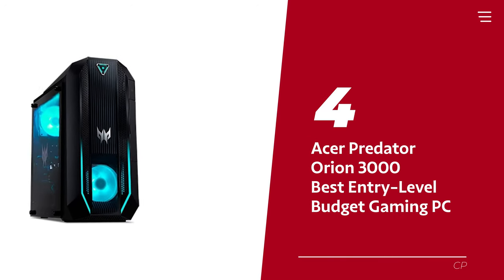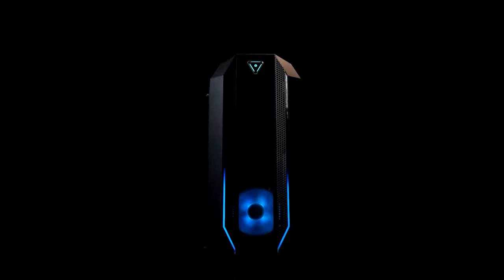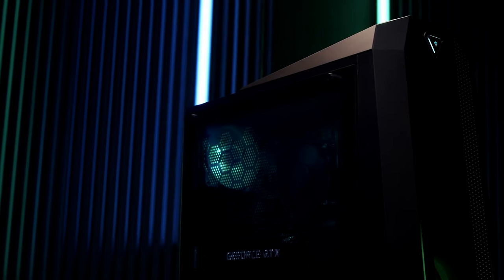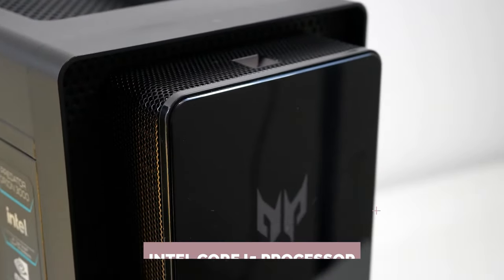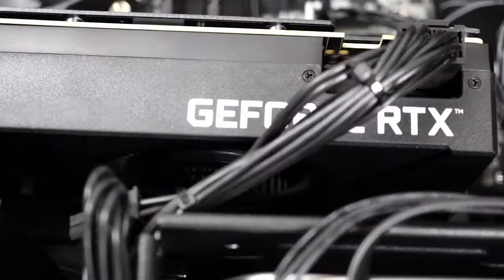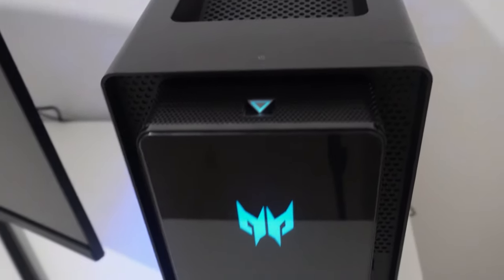Number 4: Acer Predator Orion 3000 — our pick for best entry-level budget gaming PC. If you're a budget-conscious gamer, the Acer Predator Orion 3000 has got some serious bang for your buck. Don't be intimidated by the other configurations — we've got one right here that won't break the bank and still packs a punch. With an unbeatable price tag, this setup includes a GTX 1660 graphics card, Intel Core i5 processor, and 16GB of RAM. Even with the RTX 3000 era, this model still offers great graphical power for gaming at 1080p without having to sacrifice the quality of your game.